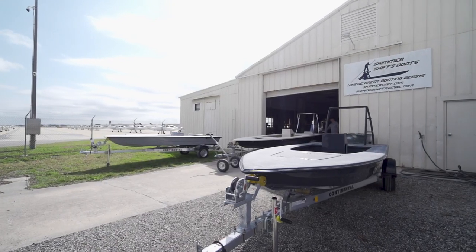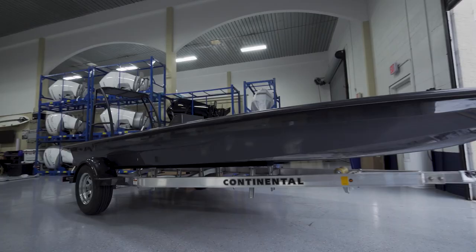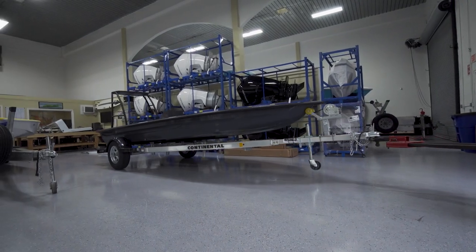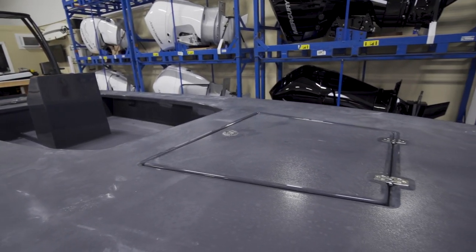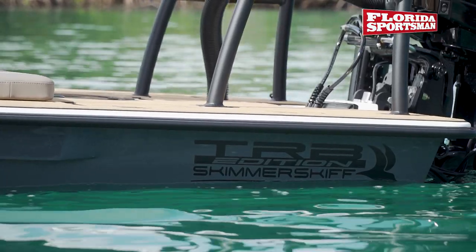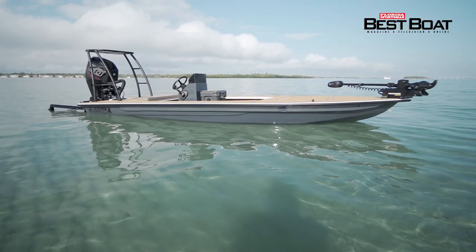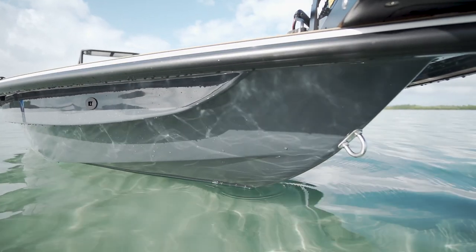This boat begins its life as a 16-foot Skimmer Skiff, but is leveled up to something entirely different by the team at Two Rivers Boat Works. You might be familiar with this shop if you're a fan of our sister show, Project Dream Boat. To begin with the build, TRB chose a sharp gray color from the All Grip color chart and had Skimmer Skiffs color match this into a gel coat to be applied into the hull mold from the start.